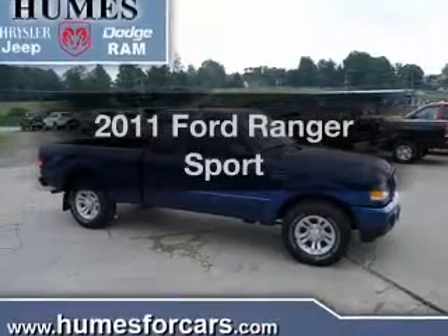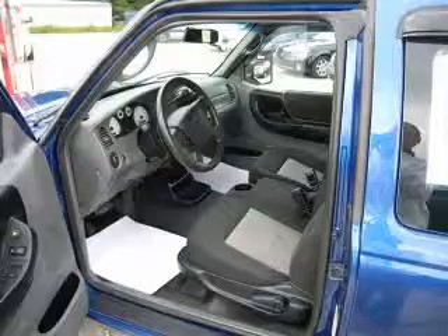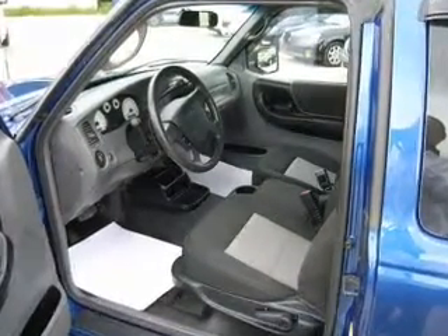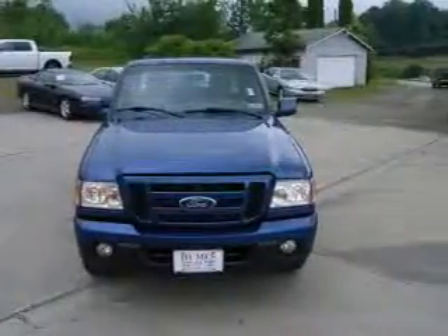Get noticed in this 2011 Ford Ranger. If you're looking for an automobile with great attributes, look no further. With a solid six-cylinder engine, the powertrain includes four-wheel drive that responds smoothly to its five-speed automatic transmission.